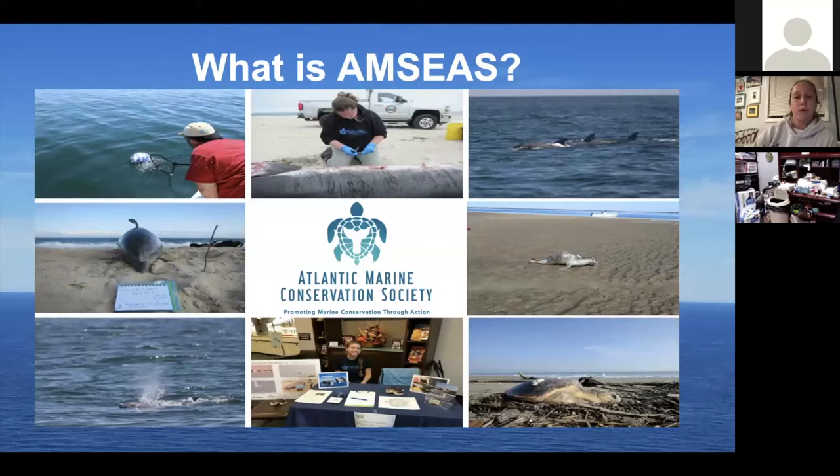That satellite data is really important for our local stakeholders and decision makers regarding what's happening out in our waterways. We also host education and outreach events like this one. It's something we really enjoy — getting to engage and interact with our community members, because you are a very important part of what we do through promoting marine conservation through action.